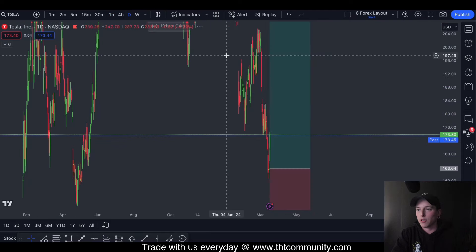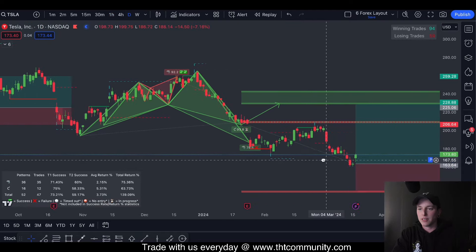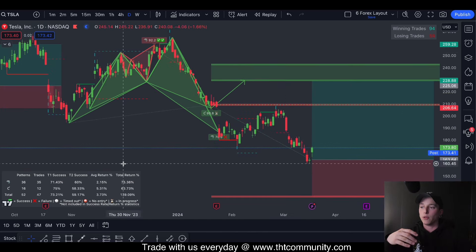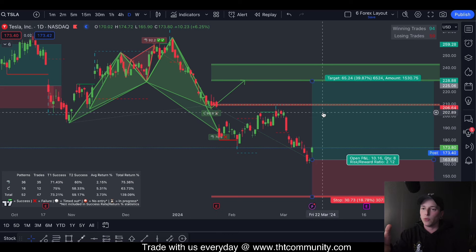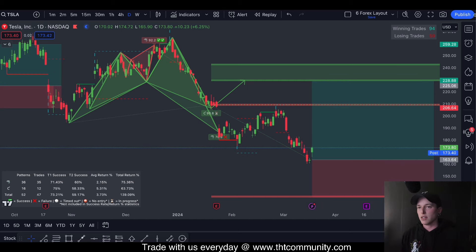On the bigger time frame if we zoom out and move to the daily chart, you're going to see that we have another bullish shark forming — this time on a much bigger time frame. The returns for this are going to be 75% or 139% in total, but the T1 success rate is 71%. With an RVR of two and a 70% success rate, you can be more than successful.